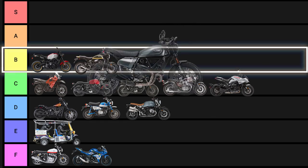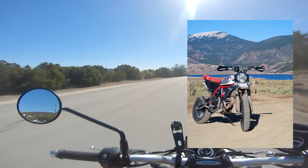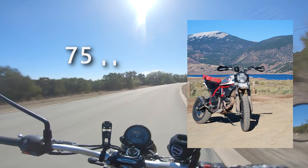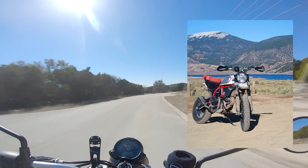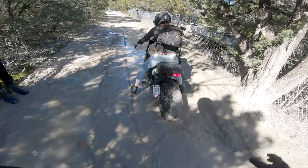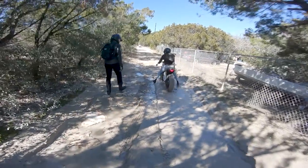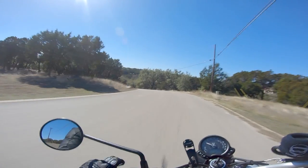Next up in the B tier is the entire Ducati Scrambler line. While not as performance-oriented as the XSR or Z900RS, they make a perfectly adequate 75 horsepower and 50 foot-pounds of torque with a velvety smooth V-twin delivering all the pops and crackles you'd want. The Ducati Scramblers are actually competent scramblers too — we took a Scrambler Icon down a road it had no business being on and it performed admirably. If you want a classic-looking bike that makes a great sound and can tackle a light trail or two, look no further.